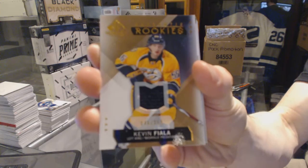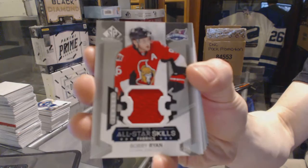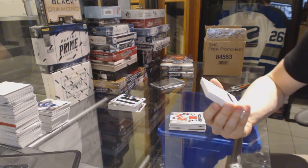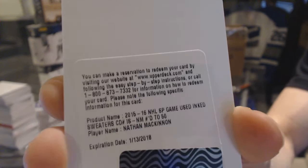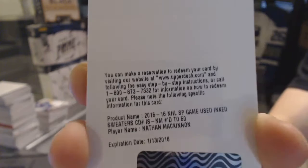All-star skills dual jersey for the Nashville Predators — Shea Weber and Phillip Forsberg. All-star skills jersey for the Ottawa Senators — Bobby Ryan. We've got a redemption for an Inked Sweaters short print, numbered to 50 for the Colorado Avalanche — Nathan McKinnon. Nathan McKinnon inked sweaters for the Avs.